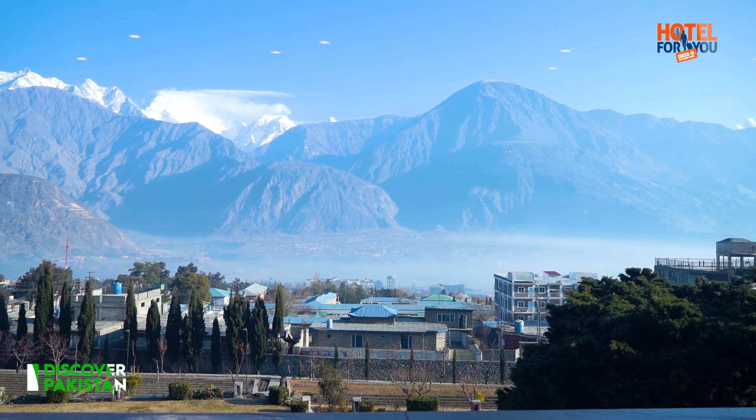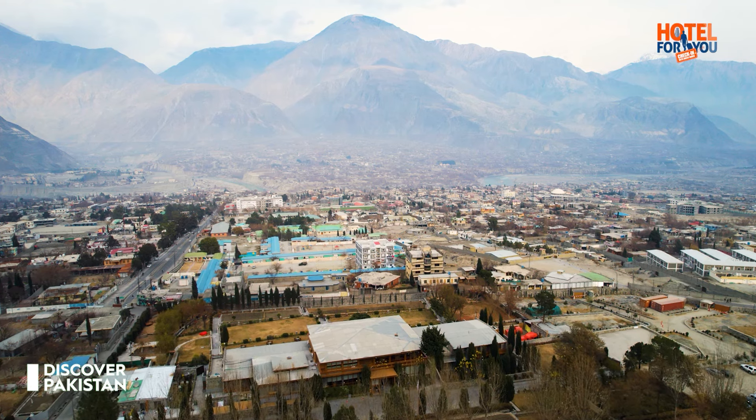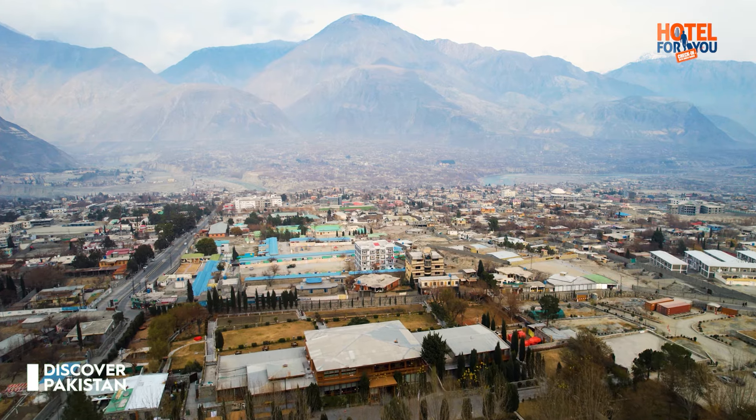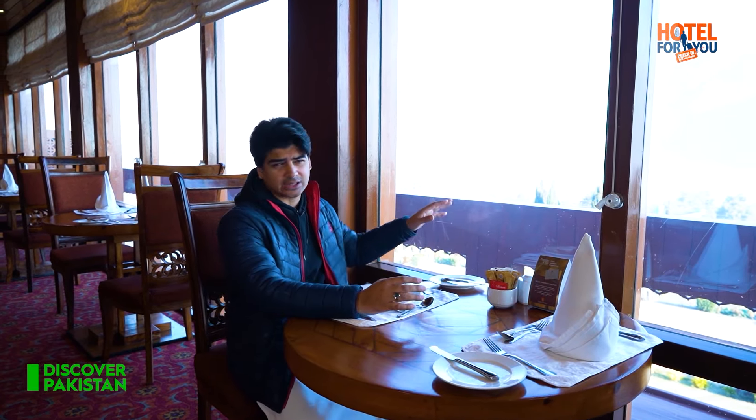The New York Valley's full view comes from here, and you can also look at the peak of Rakaposhi here. Rakaposhi mountain also comes into view from here, so it's a beautiful view that you can enjoy with your breakfast buffet.